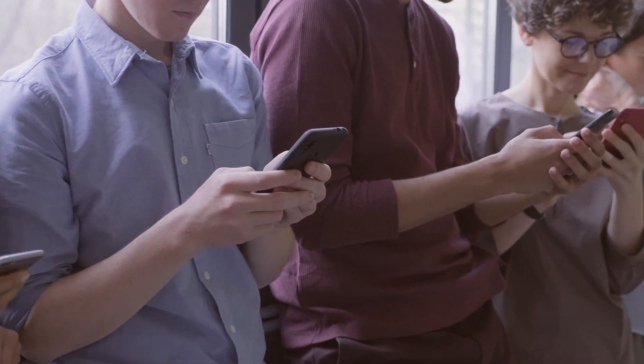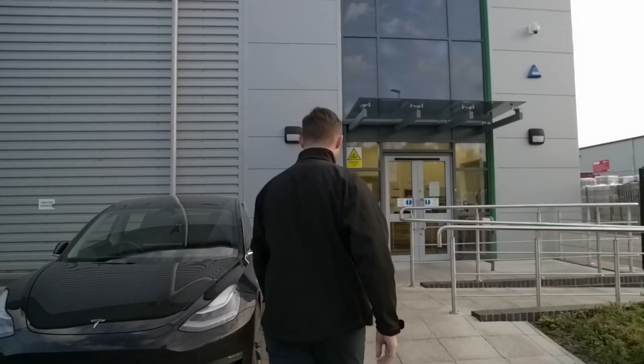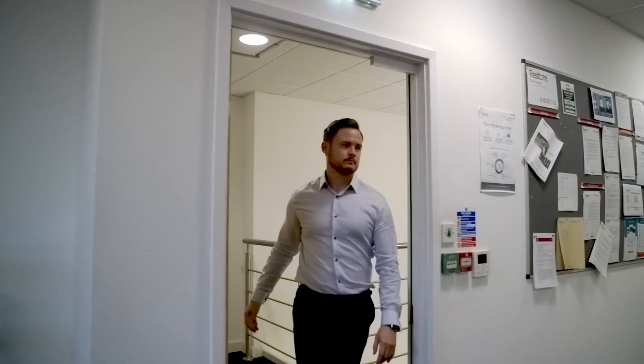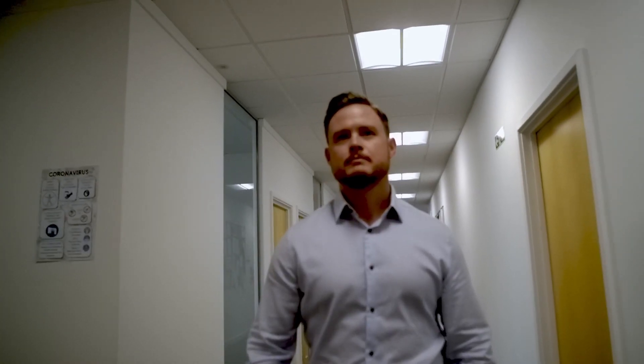We as people create over 51 million tons of e-waste every year, but it's the journey that technology takes after its useful life that really defines how sustainable a business is or isn't. Any sustainability goals or net zero ambitions that an organization has are defined by how it disposes of or manages the lifecycle of the technology that it has.